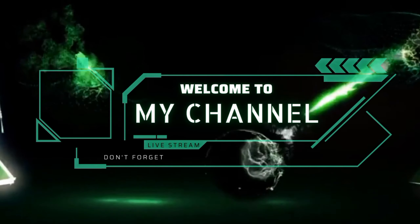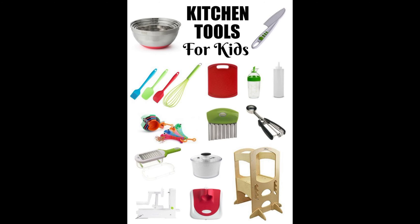Hello kids, welcome to Fun Factory. Today's topic is learning the name of kitchen tools.